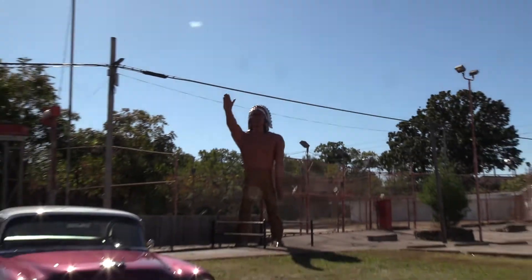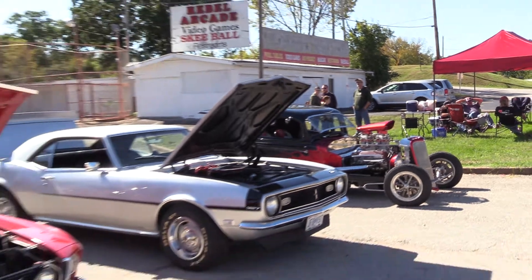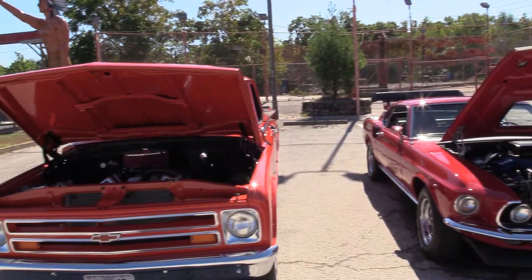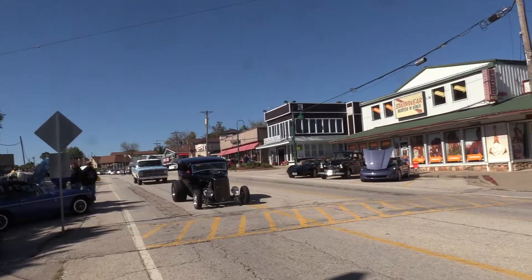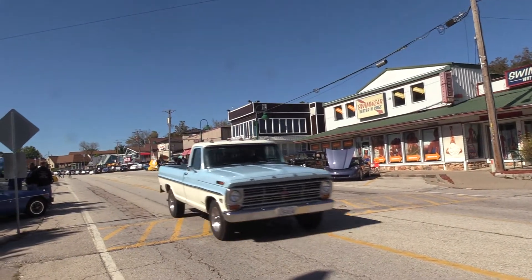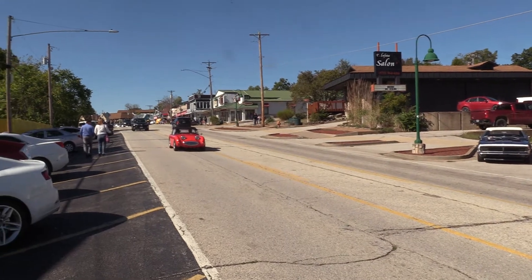The theme was Autumn Day's Cruise, and it was that kind of day — sunny and kind of cool, at the last hot summer nights of the year. We got there kind of early, but the classics kept on showing up. That's an El Camino, by the way, and a bug-eye Sprite.